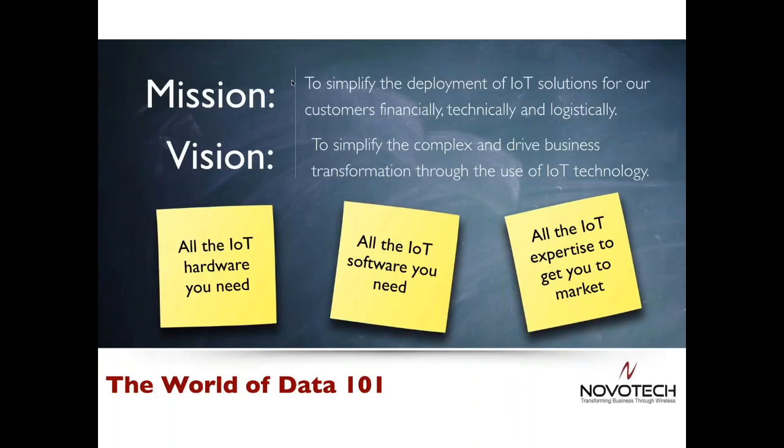Just a bit about Novatec: our mission is to help customers deploy their IoT solutions in many ways, which may include providing flexible financial payment options, providing world-class pre and post-technical sales assistance, and even in some cases providing logistical services to help ease the burden of deployment. We do this to make money, but also to fulfill a vision of helping customers figure out the complex world of IoT and how to use it to better their business.